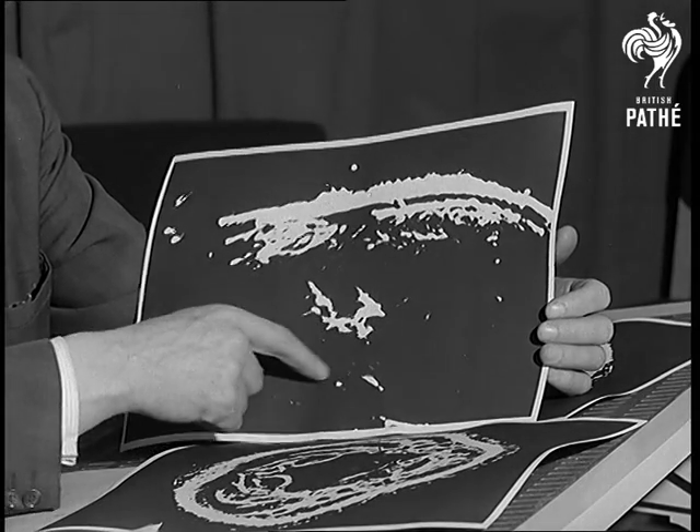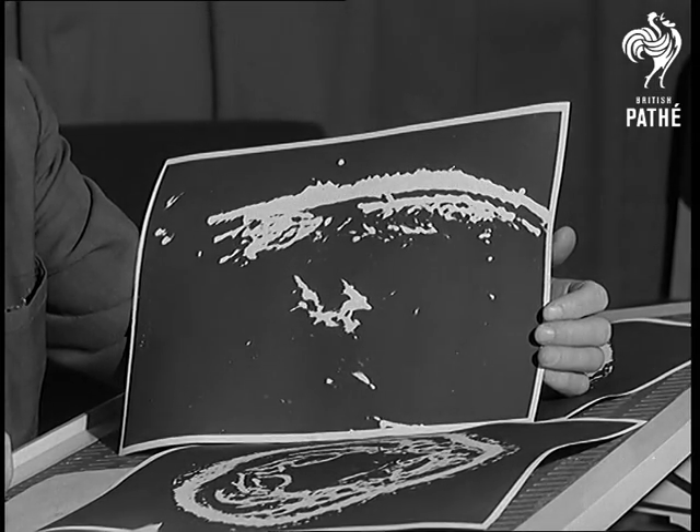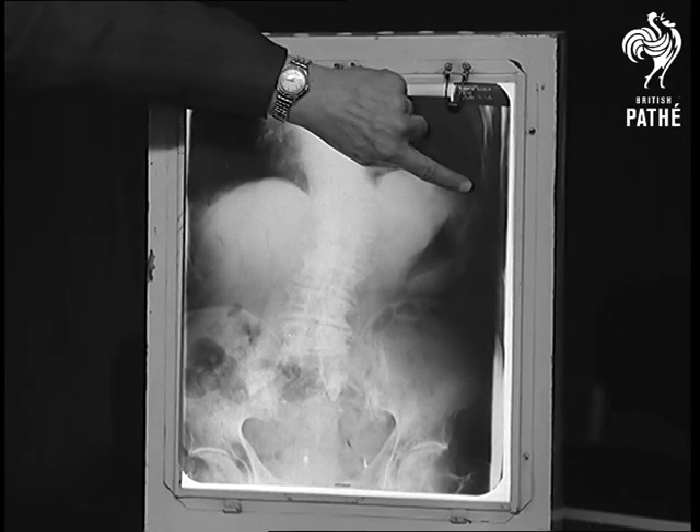This ultrasonic picture shows an abscess in the liver, but an X-ray of the liver cannot do this. The medical profession throughout the world is coming to accept ultrasound as a valuable addition to radiology.